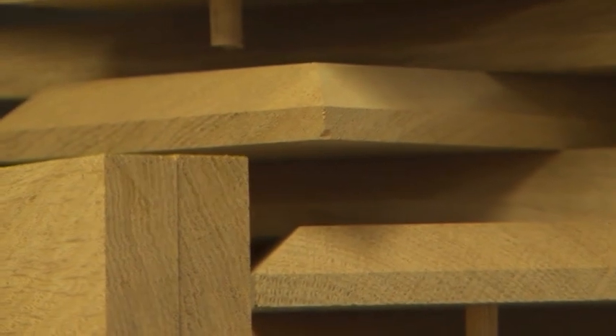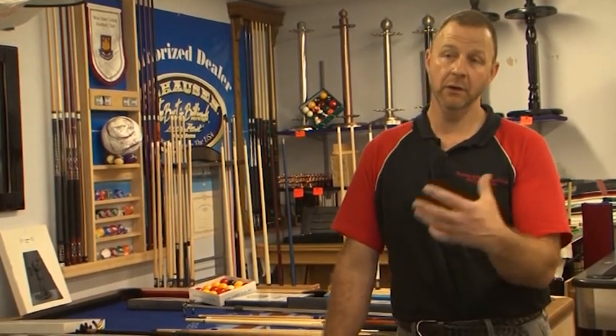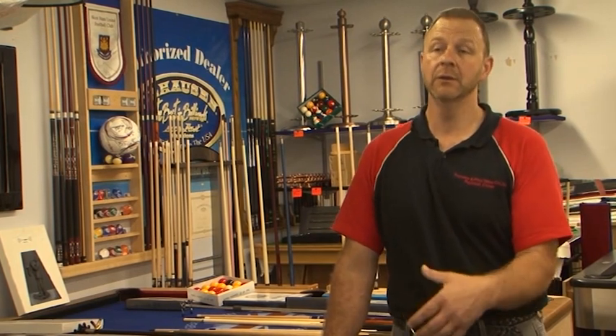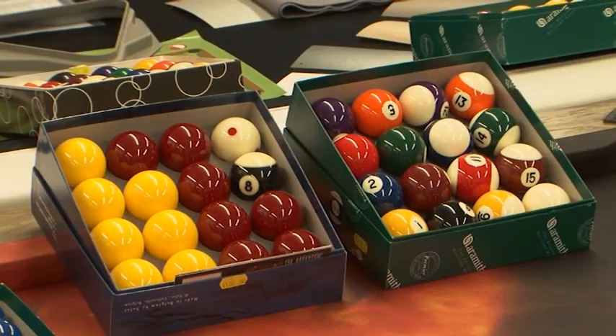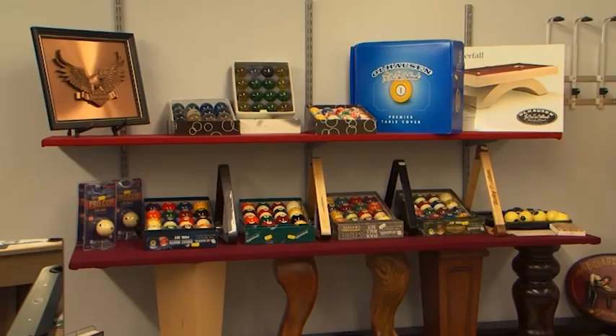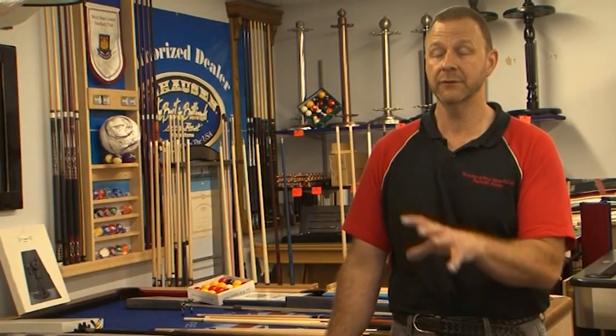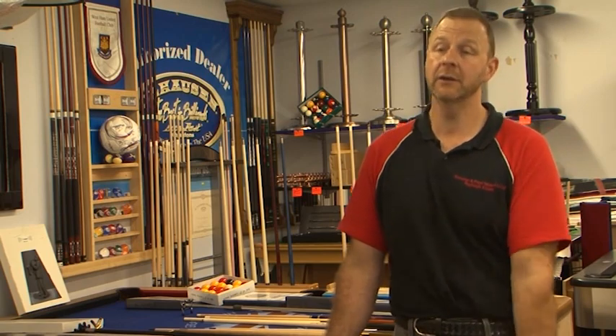The tables are not only manufactured for the UK — we export worldwide, and I also go and install the tables. I've been to places in the Middle East such as Saudi Arabia, Iceland, Norway, Spain, and Portugal. But they're all private individuals, all private customers. It's not a corporate thing — it's all private individuals who want something specialised.